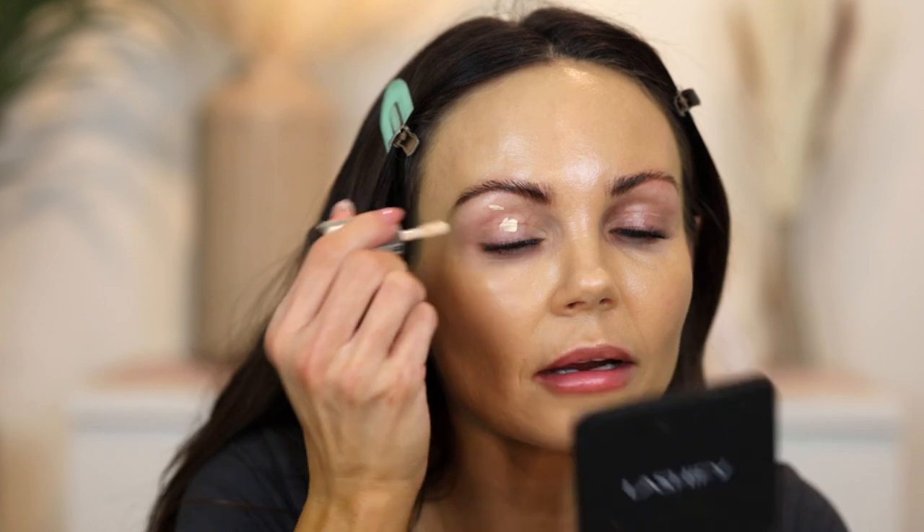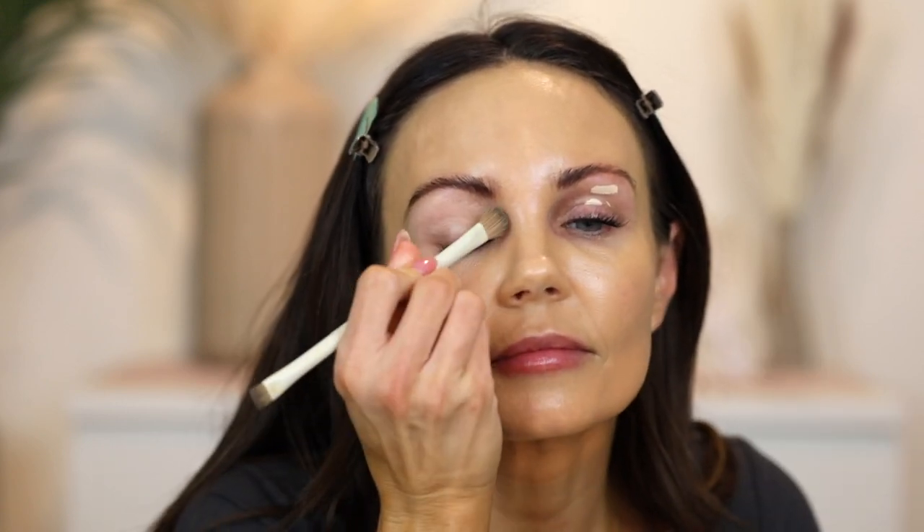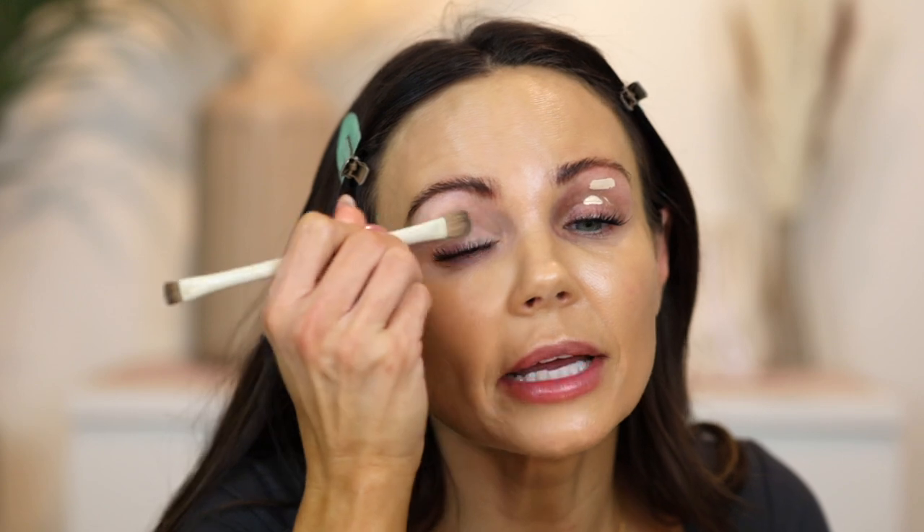Moving on to this product from Hindash — this is his Color Fluid in the shade Canvas. I started using this a couple weeks ago to cancel out the redness on my eyelids and it is such a great product for that. It's so lightweight and such a thin formula — it cancels out without being too thick. I put a little bit right on the lid and blend it out in a thin, even layer, adding more as needed.